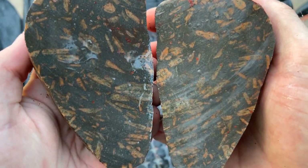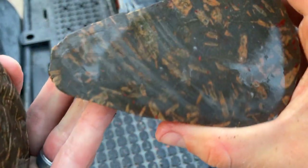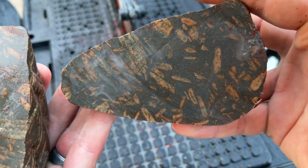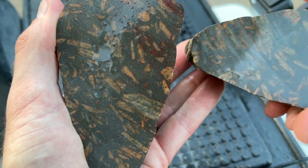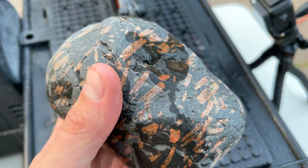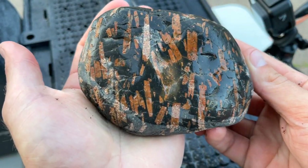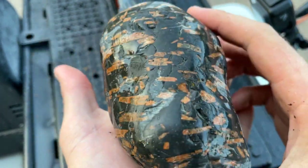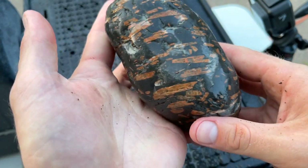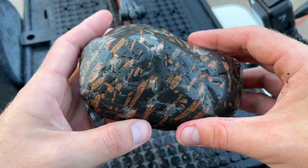Oh yeah, that is pretty — that's so pretty. Lots of really good crystals. Awesome. Alright, we're going to cut this next piece — it's a really pretty piece, lots of crystals. Should we slab this one since it's got so many? I'll just make a couple slabs out of it.